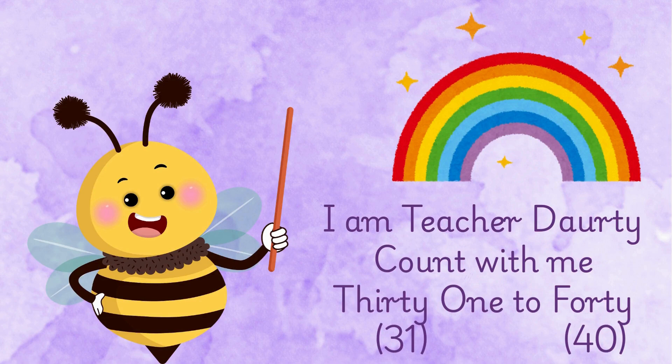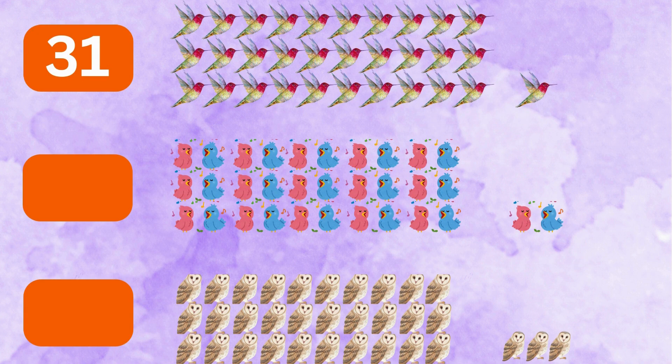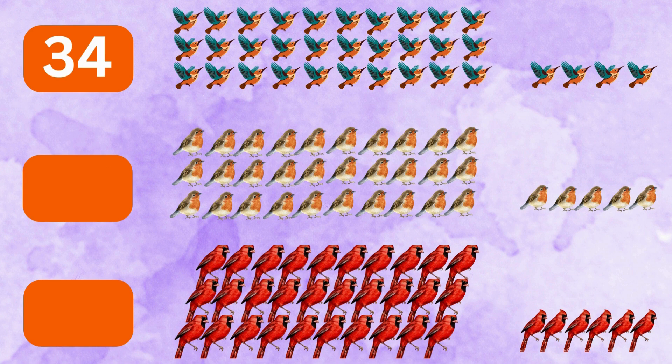I am Teacher Doherty. Count with me 31 to 40. 31 hummingbirds, 32 baby birds, 33 owls, 34 flying birds, 35 sparrows.